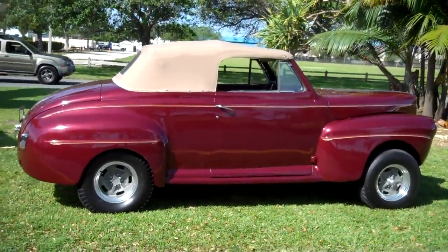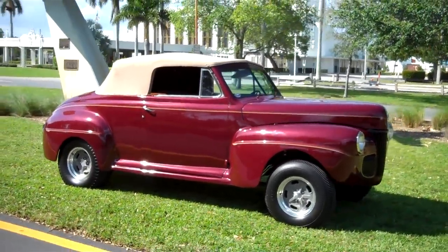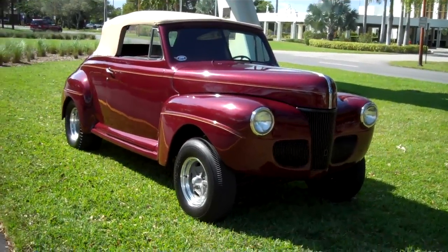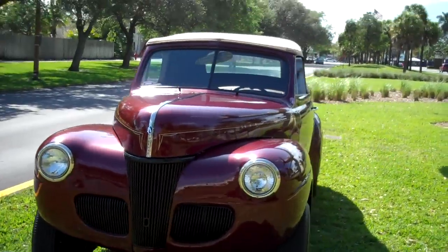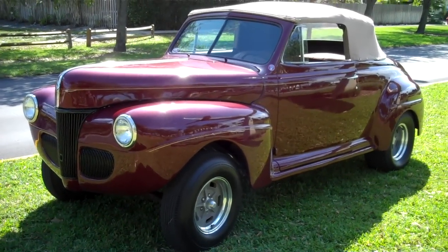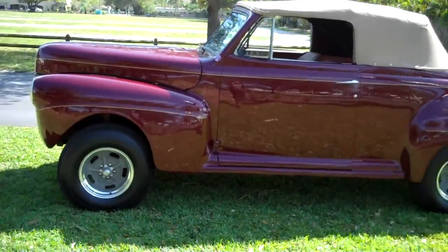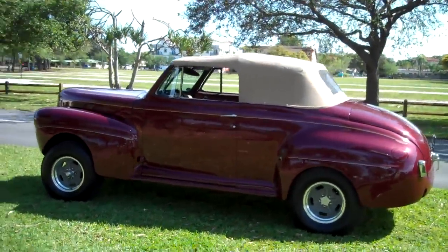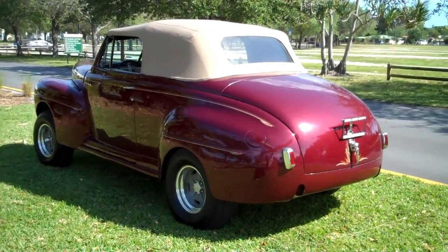Fully restored 1941 Ford convertible — original convertible car with a 383 stroker supercharged engine, five-speed transmission, new top, new paint, new interior. Everything's new on this car. Gorgeous, fully restored pre-war 41 Ford convertible. Call me right now to make the deal: 954-937-8271. Visit bigboyhotrods.com.